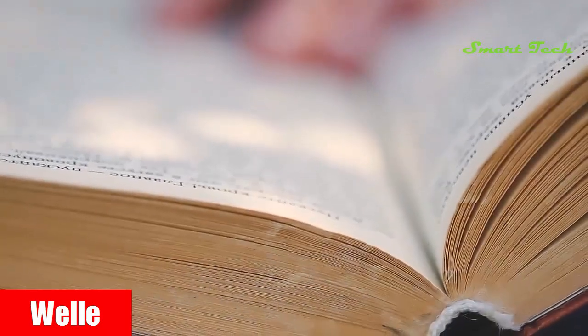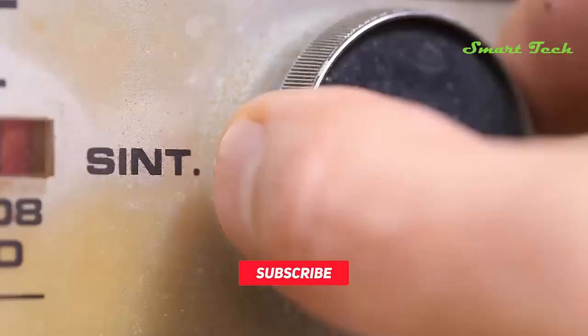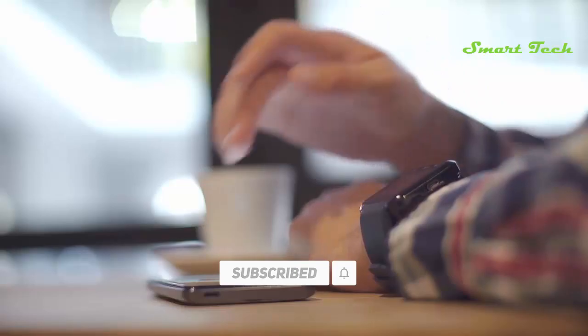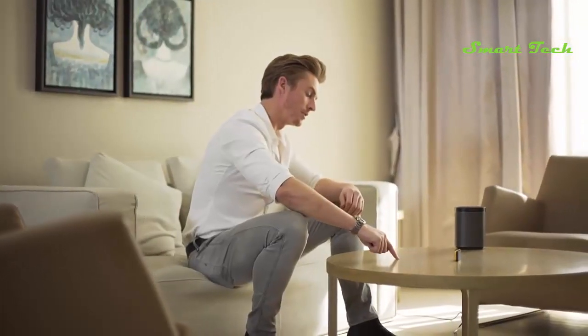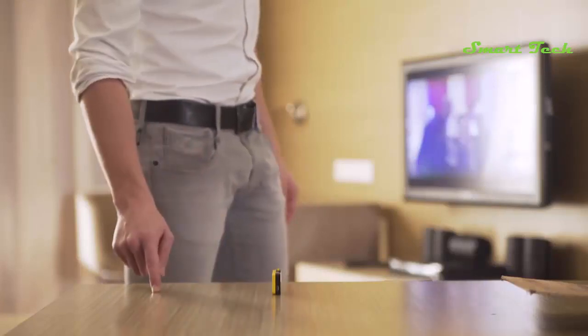Imagine how we interact with the world — today we just mostly poke at the screen. Fingers and hands are incredible, so why are we so limited? Introducing Vela, an innovative device that instantly turns any surface into a smart interface.